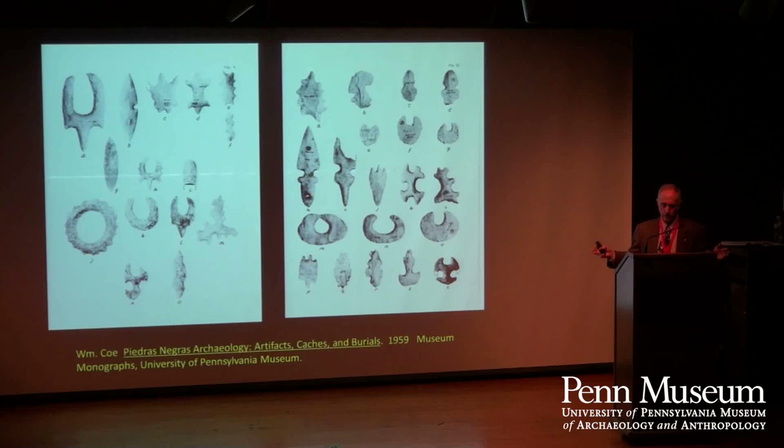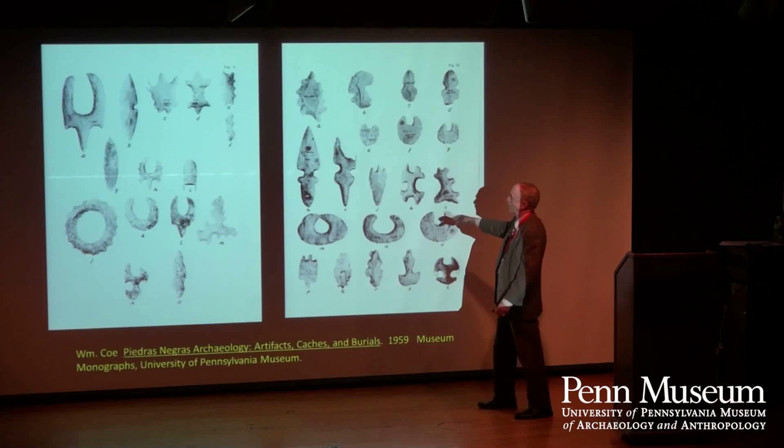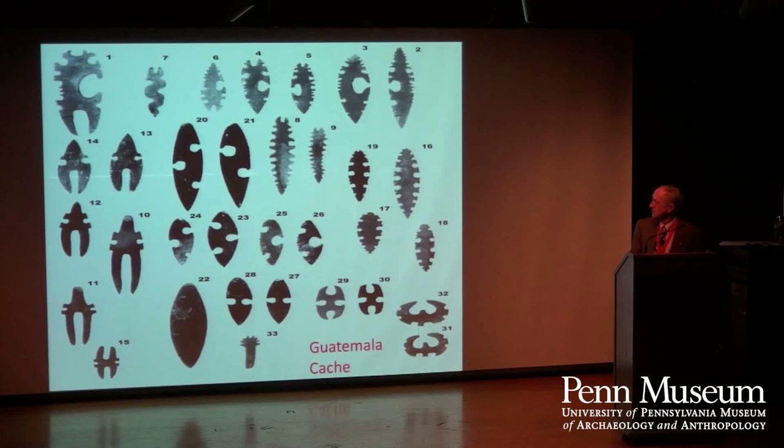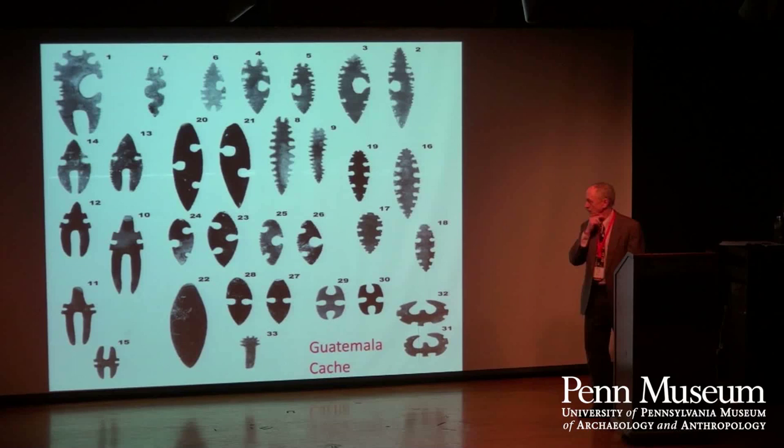He took his eccentric plunge at Piedras Negras, and then of course in a huge way at Uaxactun. Here we've got a number of eccentrics — a very common form in various sizes. Most eccentrics, a bunch of these are actually on display just upstairs. So if you want to see one in real time, that's where you can see some. I went up there and checked just a little while ago.